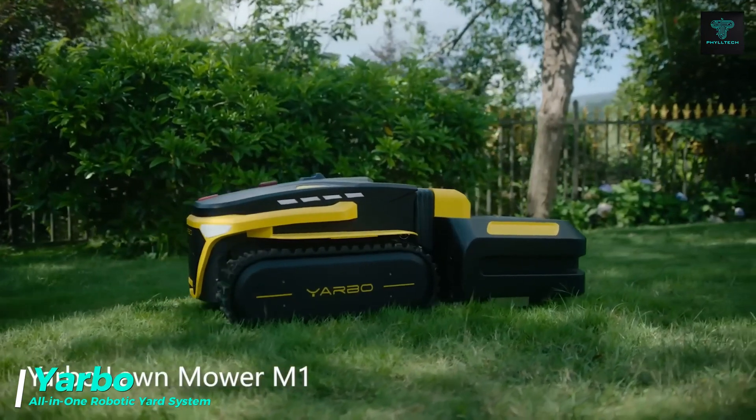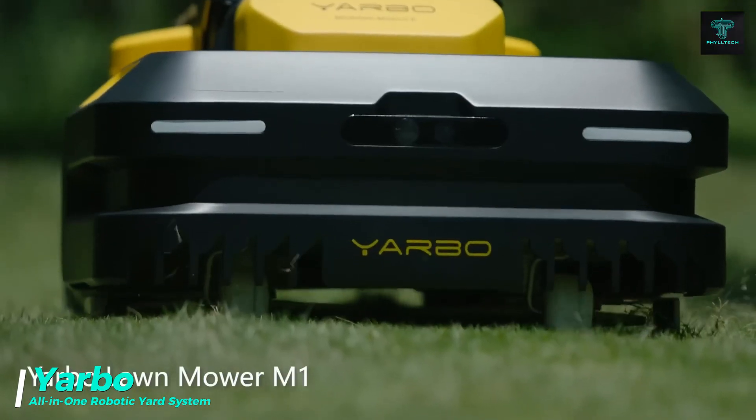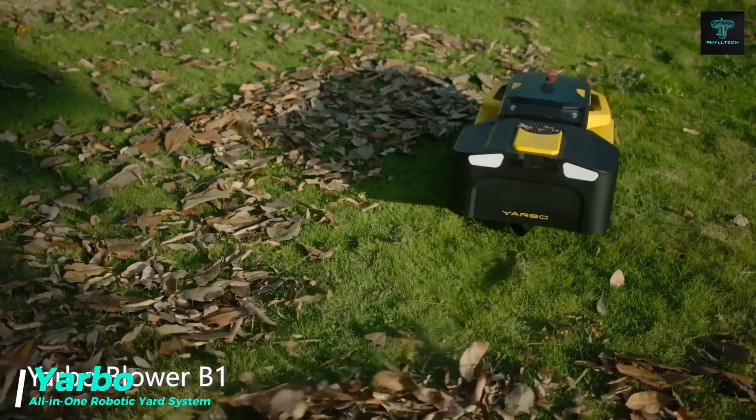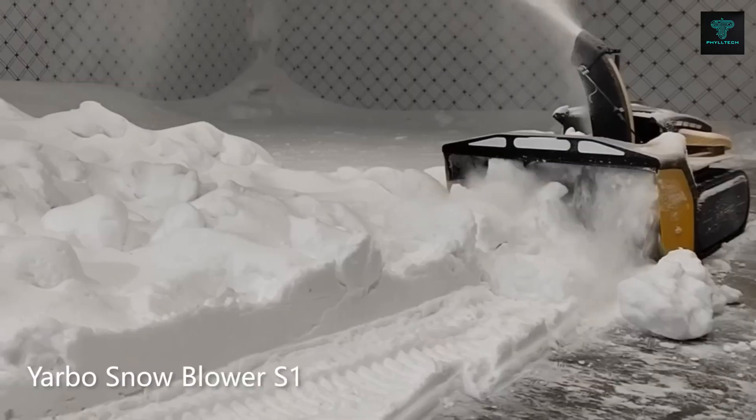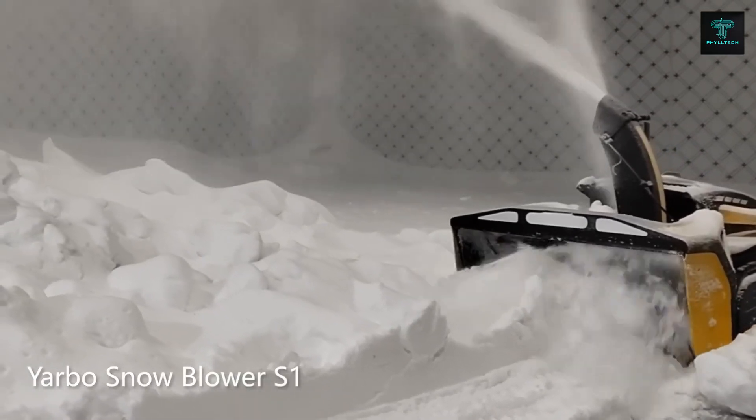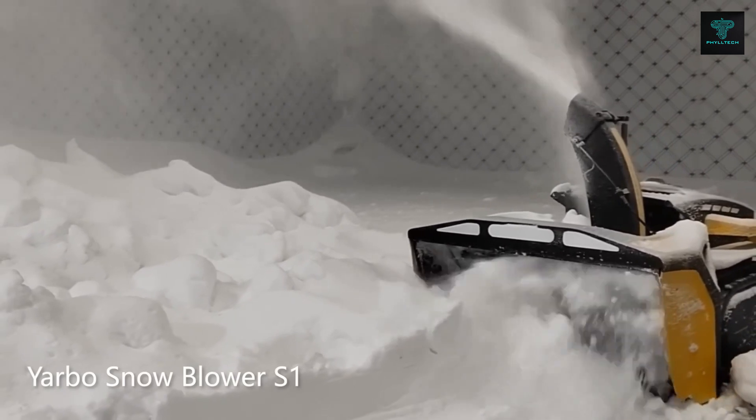For yard maintenance, meet Yabo, a revolutionary robotic lawnmower that takes care of your yard with minimal effort. Yabo isn't just a lawnmower — it also serves as a leaf blower and snow blower, making it a year-round solution for maintaining your outdoor space.